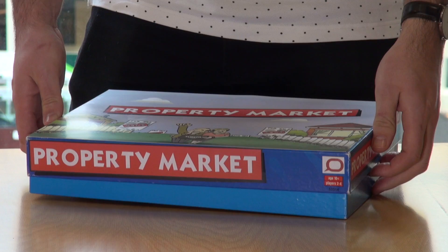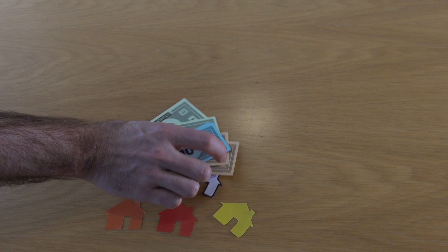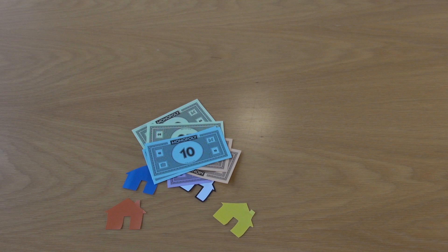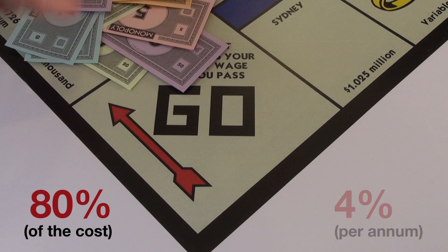First, we have to start off with a few rules. One: there is a limited supply of homes and the selling price of each house is decided by the market, which means any one buyer will spend what they can afford to own a house and competes with other players to set the price. Two: the maximum amount players can borrow from the bank is about a thousand times their weekly wage. This is roughly equivalent to an 80% mortgage at 4% interest per annum — a healthy mortgage at the current rate.